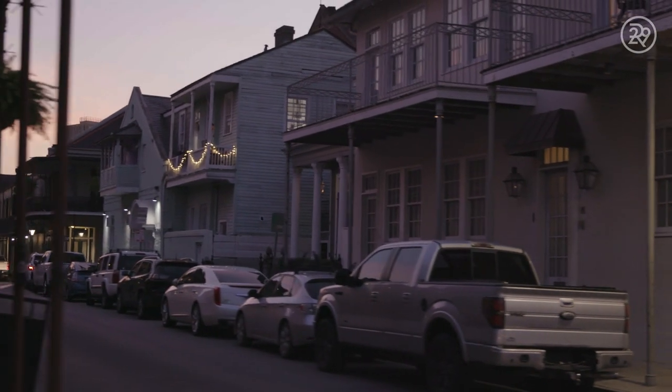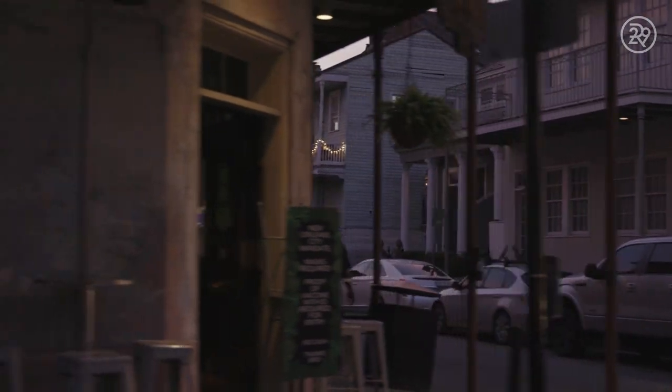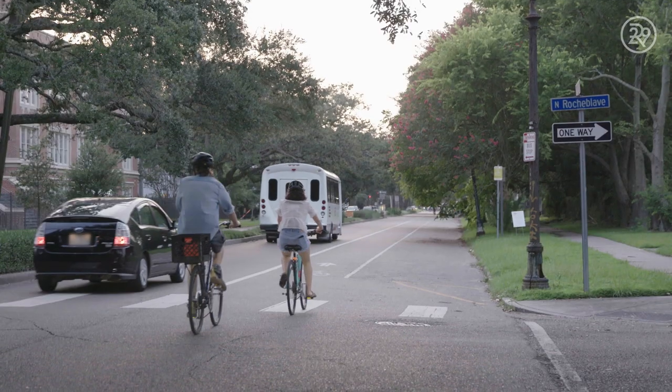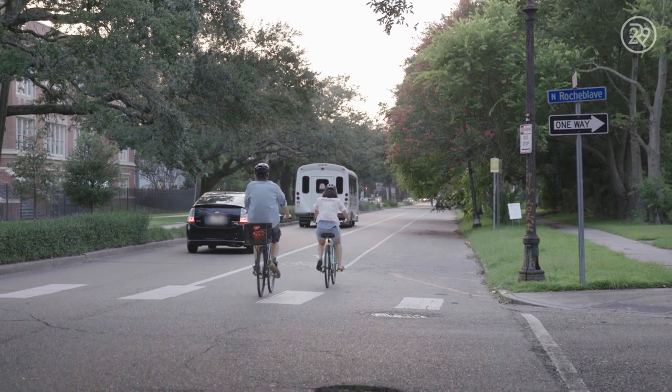Before Hurricane Katrina this was an area that was heavily dominated by African Americans and people of color. After Hurricane Katrina we've seen a lot of people being pushed out of their homes, and the thing that I love the most about this neighborhood now is that you're seeing a resurgence of black home ownership and also with businesses as well.